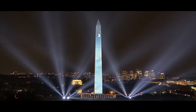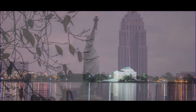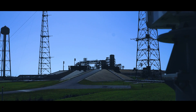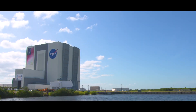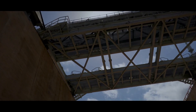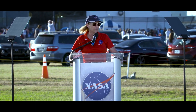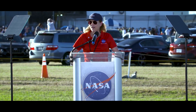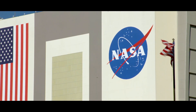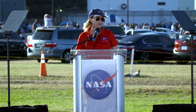Across the nation are sacred sites that capture the spirit of America's character, and one of those places is right here, the Kennedy Space Center. Every single vehicle that has carried humans beyond the bounds of low Earth orbit has undergone integration and testing in that Vehicle Assembly Building, crawled down this roadway, and launched right here from the Kennedy Space Center.